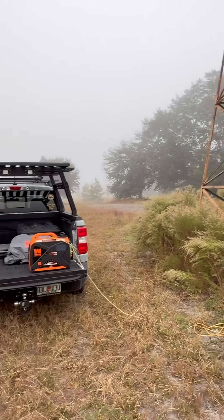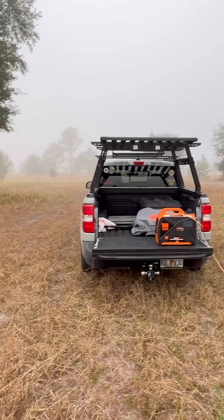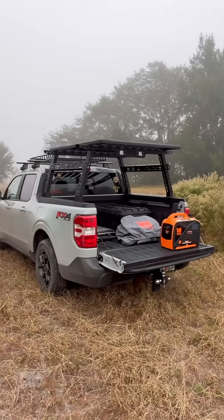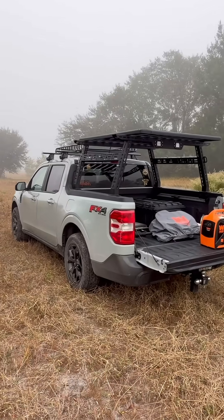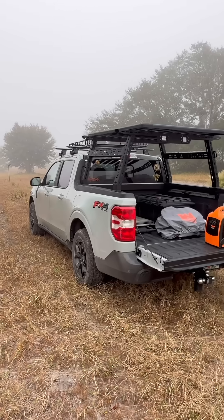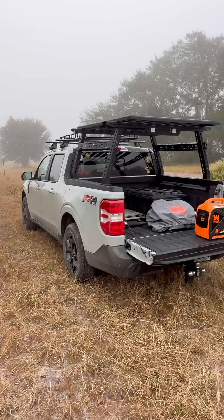There it is — that's my little Maverick that I use for my camping adventures. I was a big guy with a big Ford, but I changed to this little baby and it's a fantastic little piece of a truck. I couldn't say more about how good of a job Ford did with this little truck.